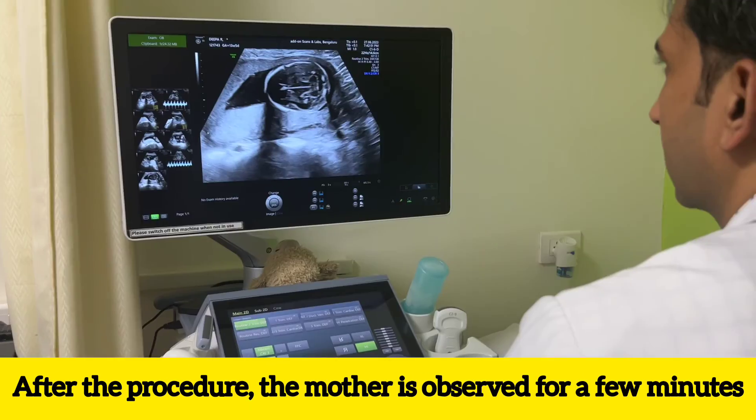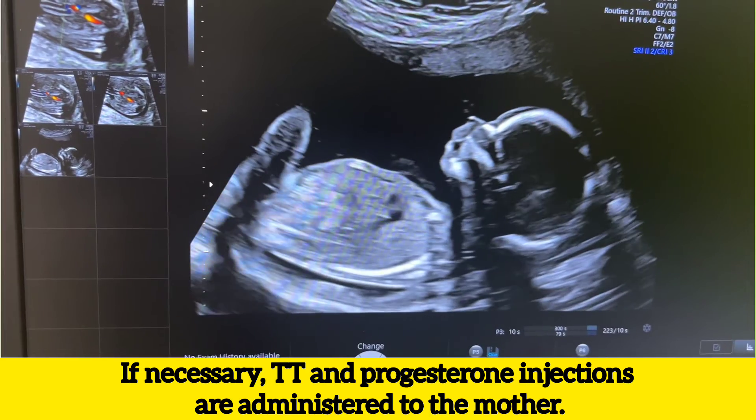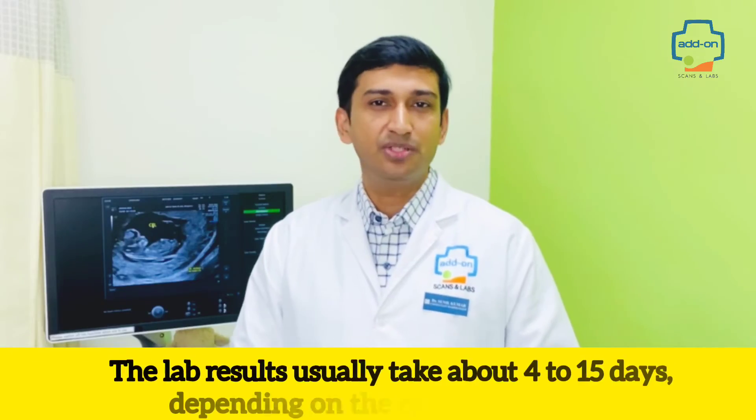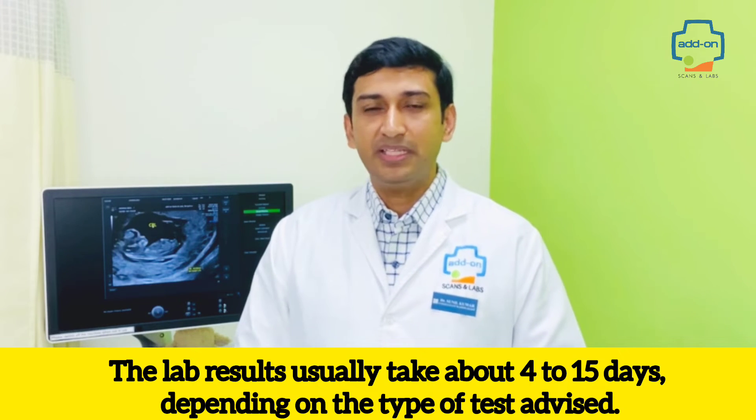After the procedure, the mother is observed for a few minutes and if necessary, TTI and progesterone injections are administered to the mother. The lab results usually take about 4 to 15 days depending upon the type of test advised.